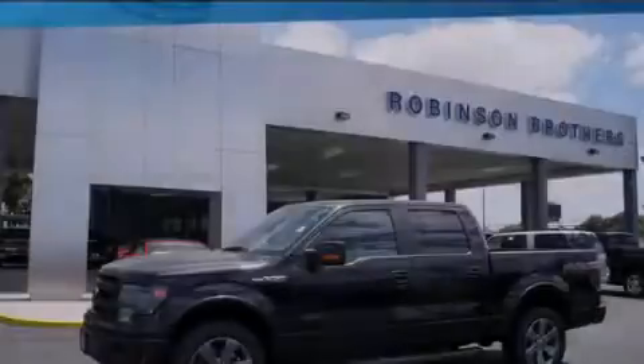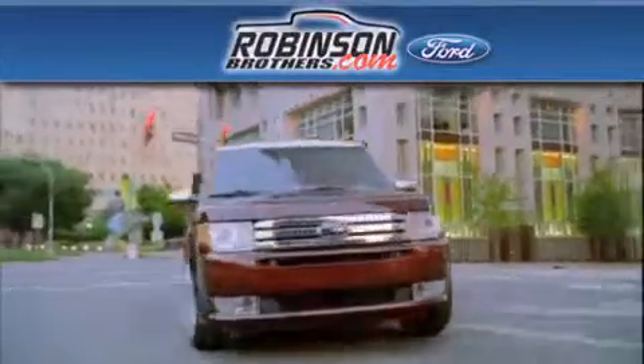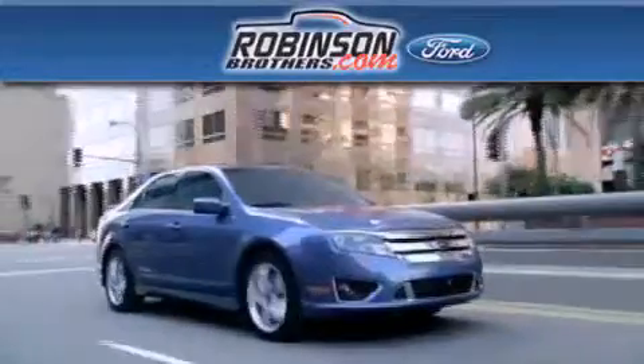Stop by today and test drive this vehicle for yourself. Thank you for shopping at Robertson Brothers Ford, located at 11455 Airline Highway in Baton Rouge.